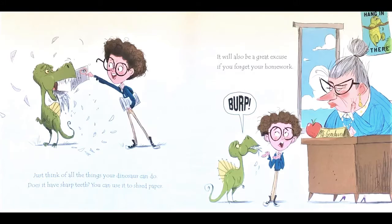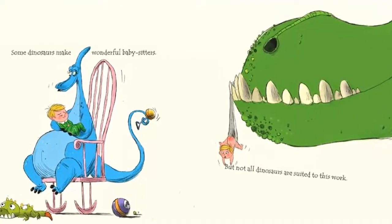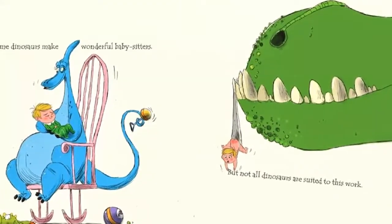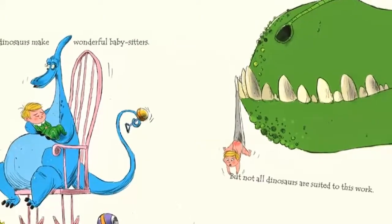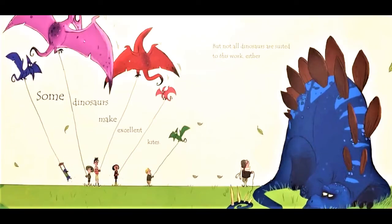Just think of all the things your dinosaur can do. Does it have sharp teeth? You can use it to shred paper. It will also be a great excuse if you forget your homework. Some dinosaurs make wonderful babysitters, but not all dinosaurs are suited to this work. Some dinosaurs make excellent kites, but not all dinosaurs are suited to this work either.